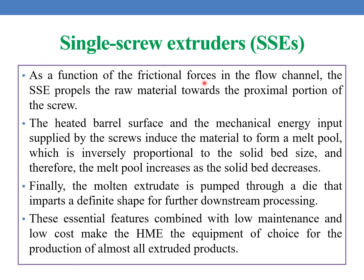As a function of the frictional forces in the flow channel, the SSE propels the raw materials towards the proximal portion of the screw. The heated barrel surface and the mechanical energy input supplied by the screws induce the material to form a melt pool, which is inversely proportional to the solid bed size — so the melt pool increases as the solid bed decreases. Finally, the molten extrudate is pumped through a die that imparts a definite shape for further downstream processing. These essential features combined with low maintenance and low cost make HME the equipment of choice for the production of almost all extruded products.